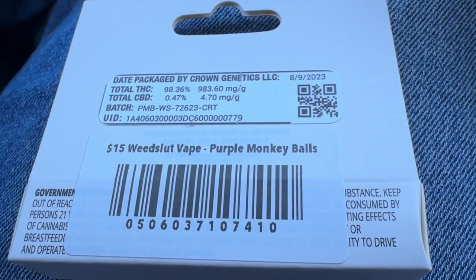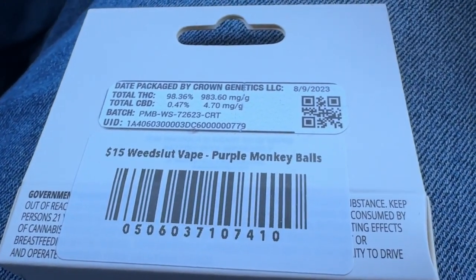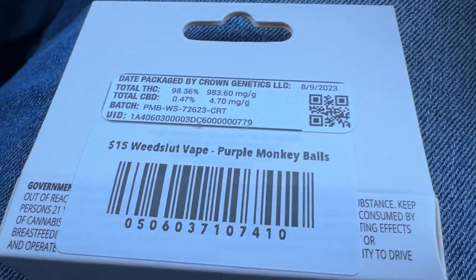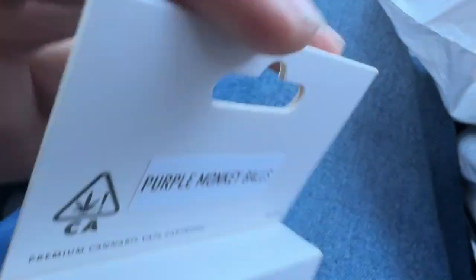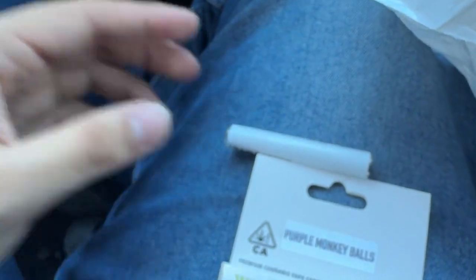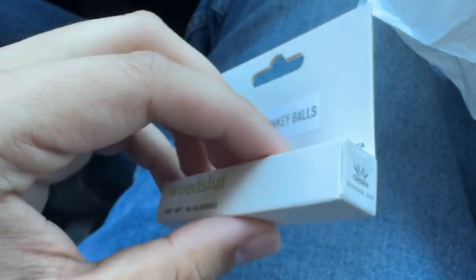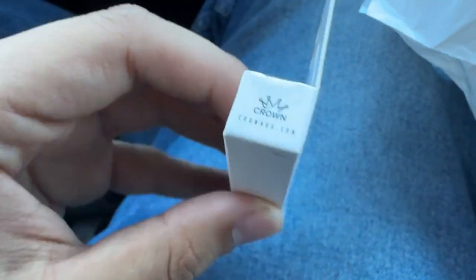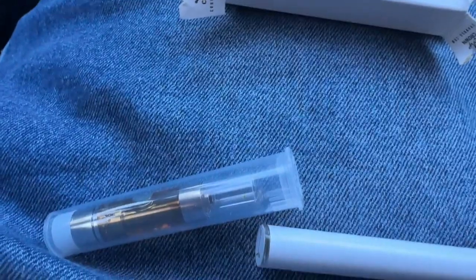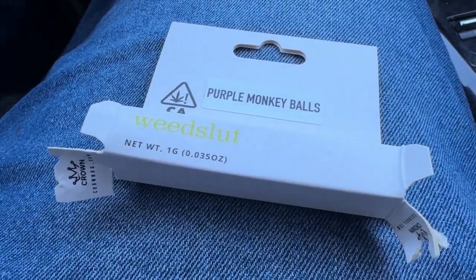Aroma does 20% off on the weekends, you guys already know — shout out to them. Come on, Wheat Slut babe, Purple Monkey Balls. I'm probably going to be sending this to Aroma as well, because come on. Let's get this open. I don't have a battery with me but I do have the Raw Garden one, so that'll do. Let's get this cartridge open and see what it's like. Once again by Crown Genetics — I had to wrestle with the packaging, I was literally punching and fighting it — but we got it open.